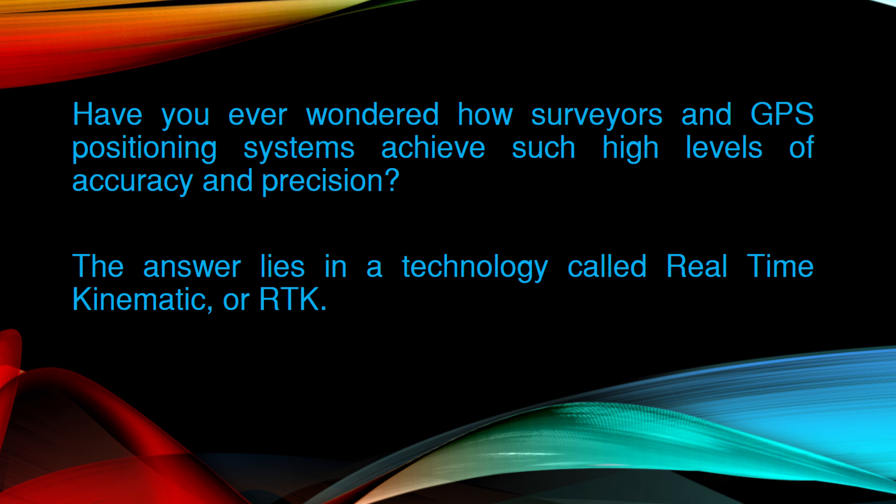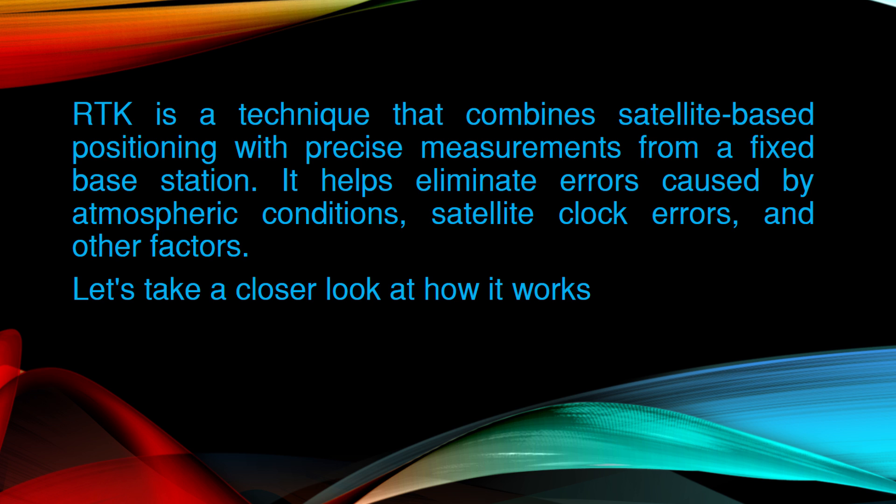Have you ever wondered how surveyors and GPS positioning systems achieve such high levels of accuracy and precision? The answer lies in a technology called Real-Time Kinematic, or RTK. RTK is a technique that combines satellite-based positioning with precise measurements from a fixed base station. It helps eliminate errors caused by atmospheric conditions, satellite clock errors, and other factors.